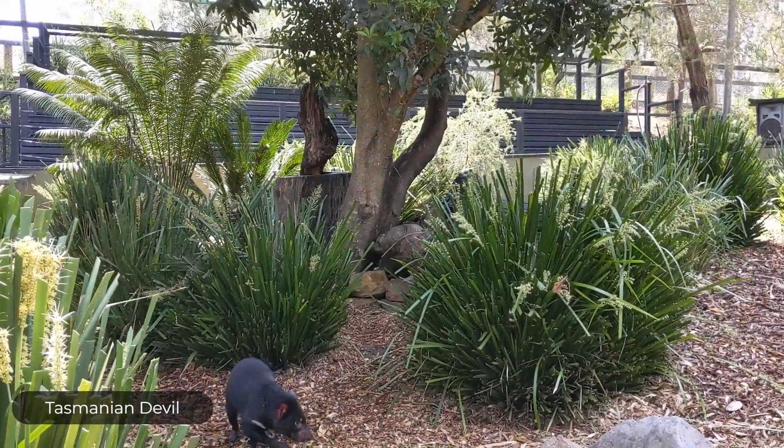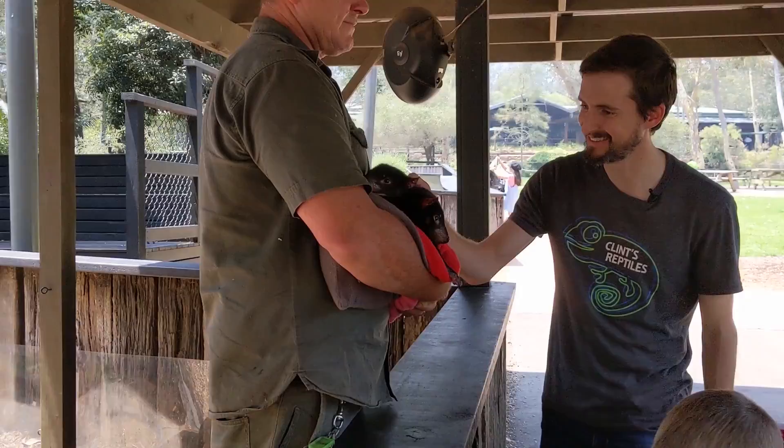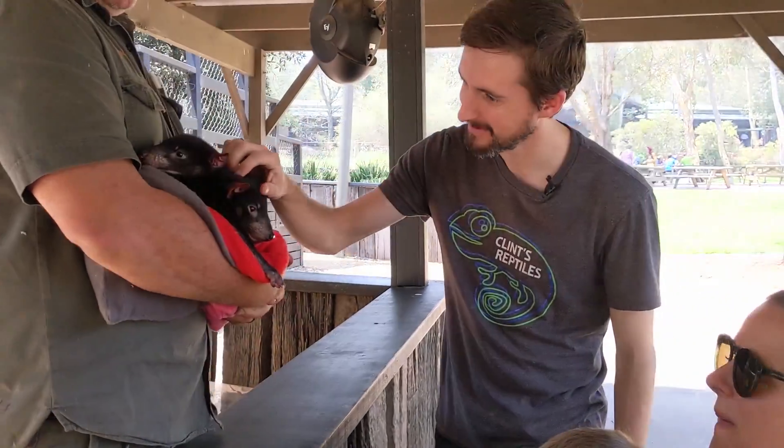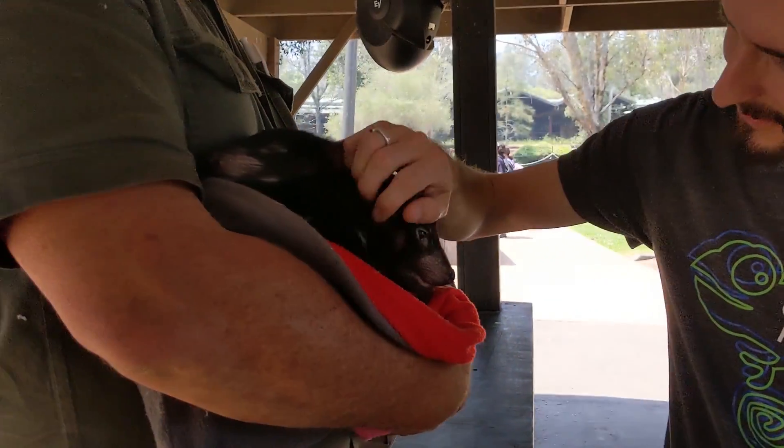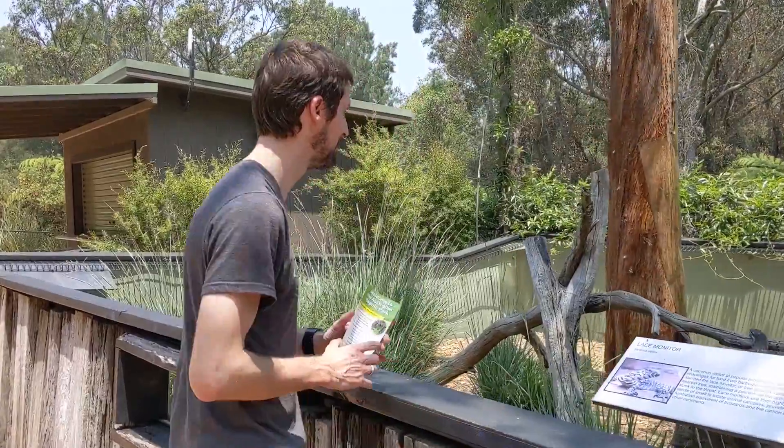These are Tasmanian devils. This is my first time ever seeing them. I just got to pet one of the babies — this is a great day. I've come here to Australia and Cooper who works here is like, 'Clint, I'm in Australia!' I have a friend in Australia, I love this place.